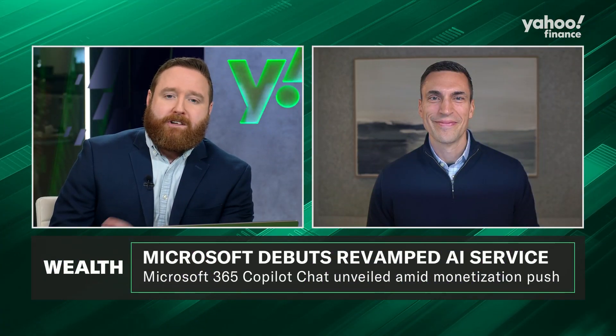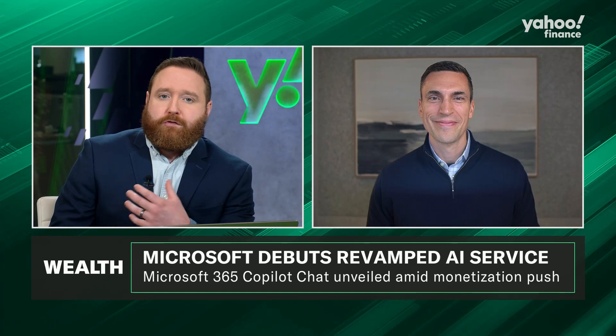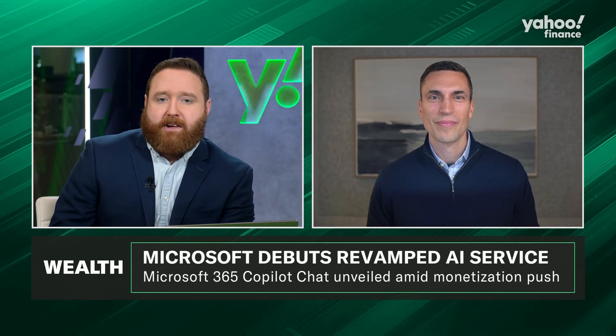Joining me now on the announcement is Jared Spataro, Microsoft's Chief Marketing Officer for AI at Work. Jared, thank you so much for joining us. Can you just run us quickly through the announcement that Microsoft's making today?